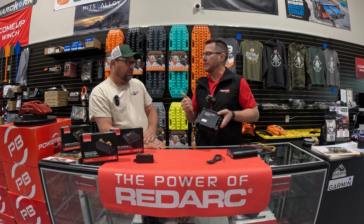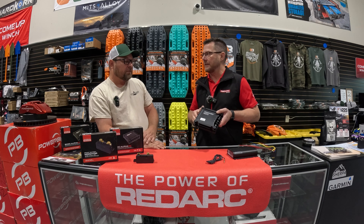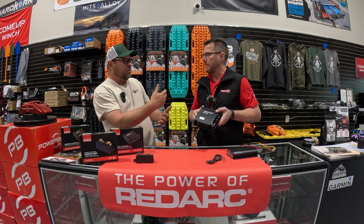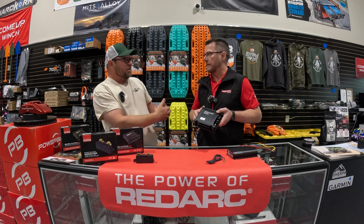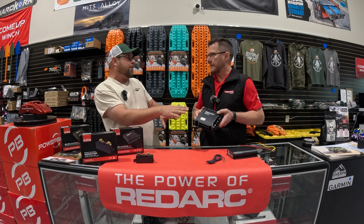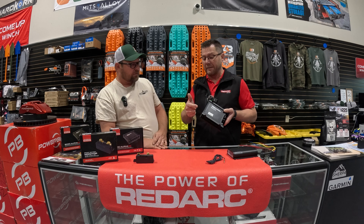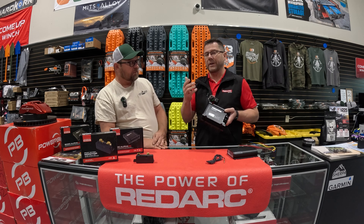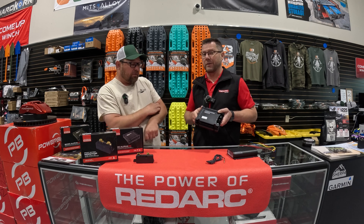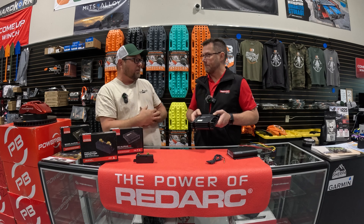The BCDC Alpha range has built-in Bluetooth so you can connect directly to your mobile device and see charging performance. The RedVision app gives you visibility of what it's doing, while the RedVision Configurator app is used for programming and setup. You can also program the unit directly from the one button, all via Bluetooth.